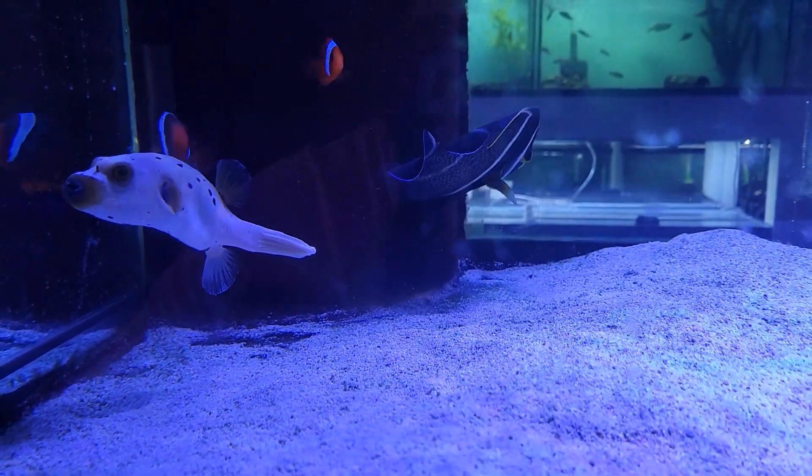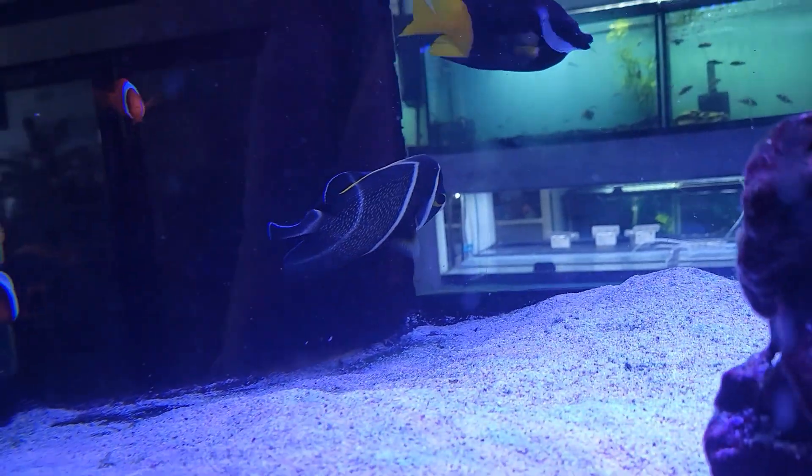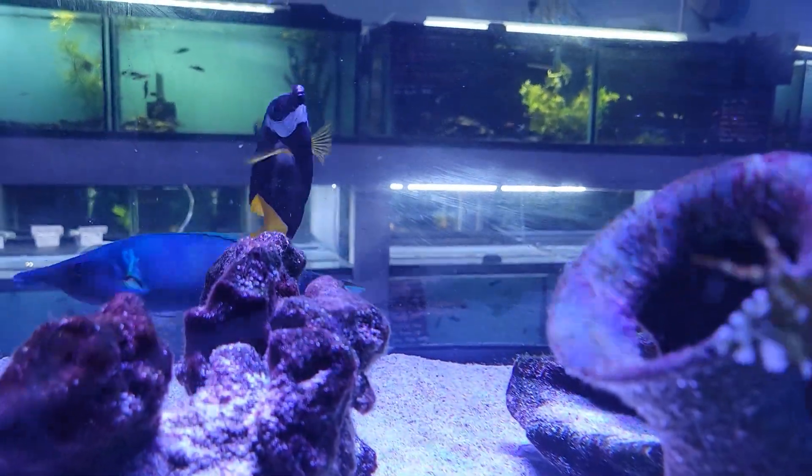Coming over next door for another awesome set of fish, we have another dog face puffer, as well as this big gorgeous French angelfish and a beautiful Fiji foxface.